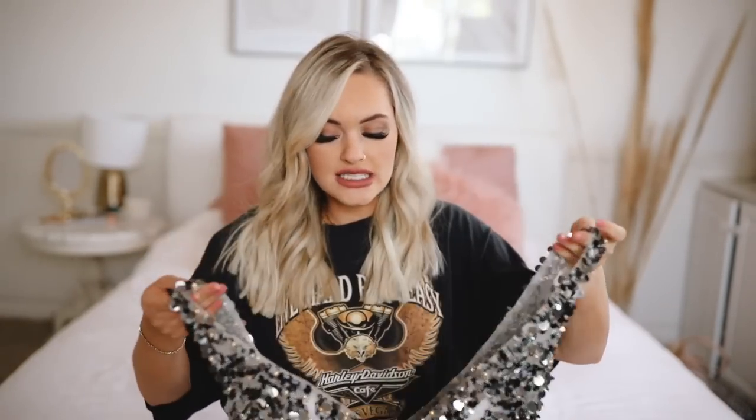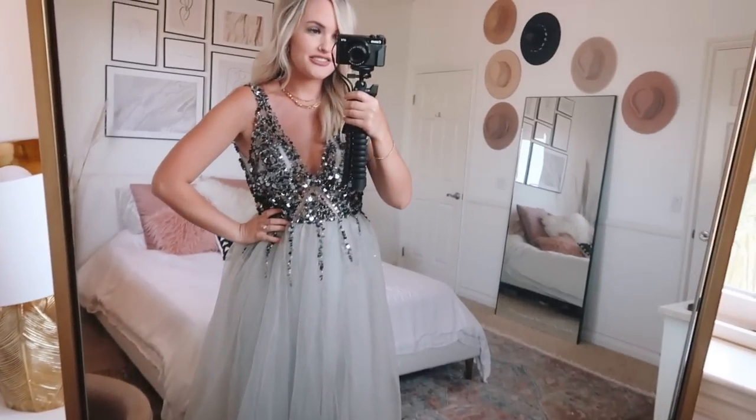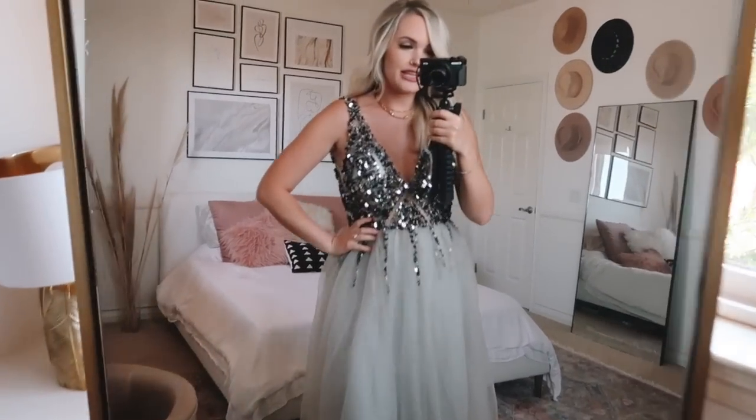This next dress I found in the prom section of the website — it's really extra. It has pretty sequins at the top and then this frilled fabric — I think it's twill — that poofs out at the bottom. I wanted to pick more unique bridesmaid dresses for this video. I saw this one on their Instagram and thought it was beautiful. It comes in a bunch of colors. The quality is really good — very impressed with how the sequins are sewn in, especially for the price.